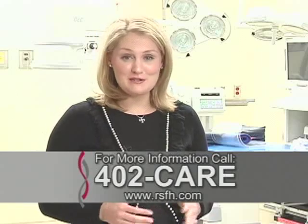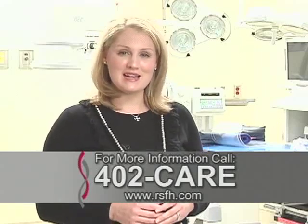For more information, call 402-CARE. Or to view additional episodes of House Calls TV, visit our website at rsfh.com. For House Calls TV, I'm Merritt Buck.